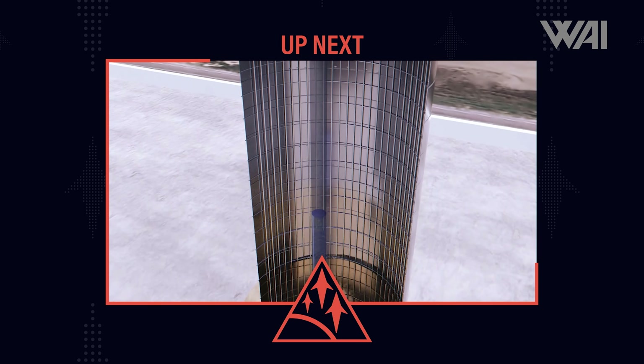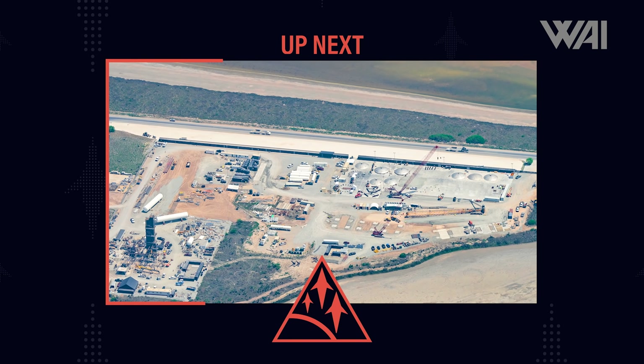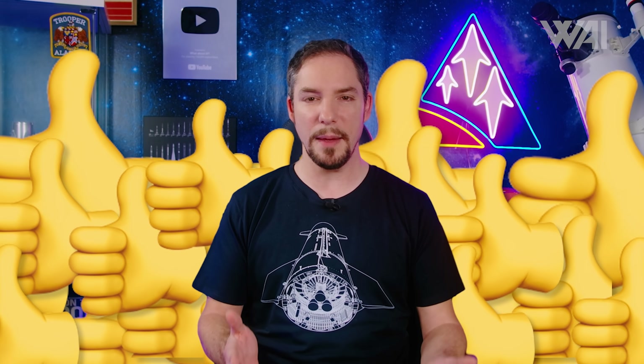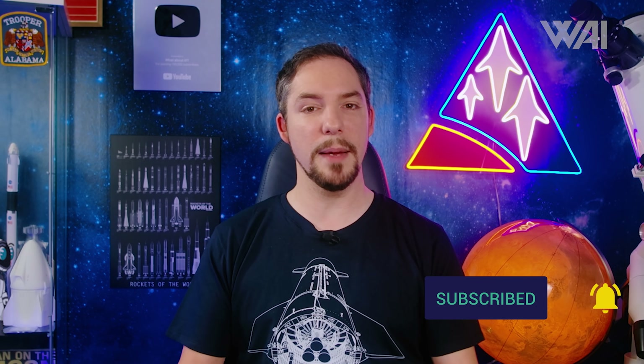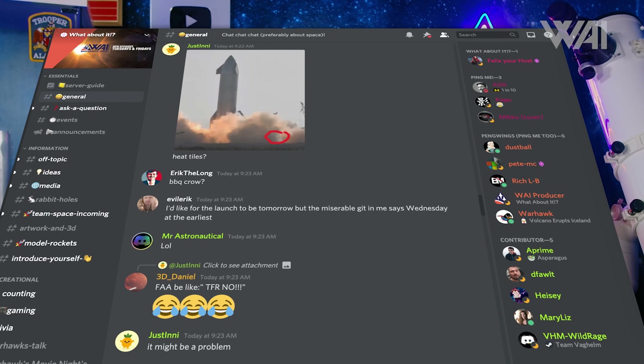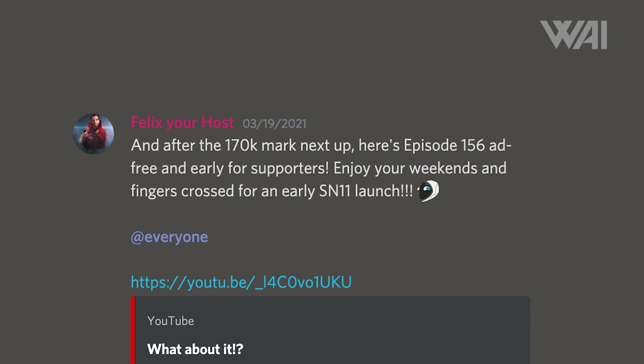Now let's see what we can expect from a first Super Heavy booster flight and what kind of progress SpaceX has made towards the orbital flight. What do you think about today's episode so far? Liked it? Give it a thumbs up! Didn't like it? Tell us in the comments what we can do better! Subscribe to the channel or even become a member by hitting the join button under the video and get awesome perks like access to our Discord and a chance to talk to me and the team, or completely ad-free episode releases for supporters.